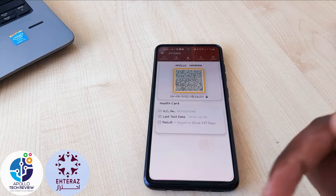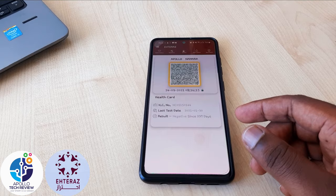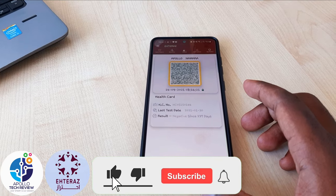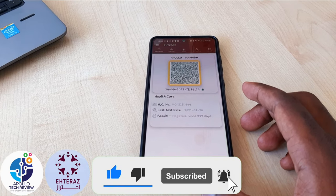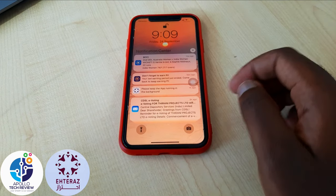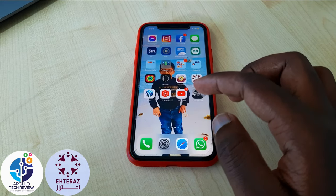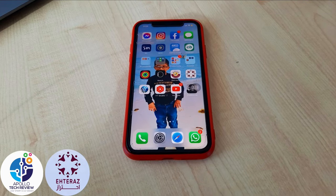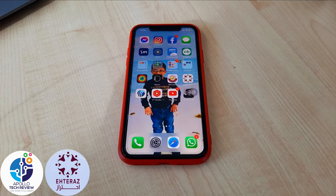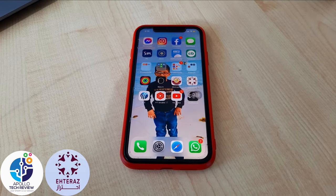I've put chapters in this video so you can click directly to the iPhone section if you want. Now let's check how iPhone works and how you can minimize battery usage. On iPhone, if you check notifications, you will see a message saying 'please keep the app running in the background,' meaning it will always consume battery if you don't shut it down — especially when you are not in an area where you need Atlas.